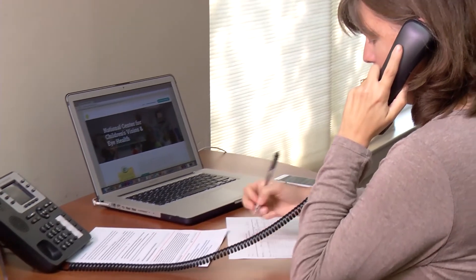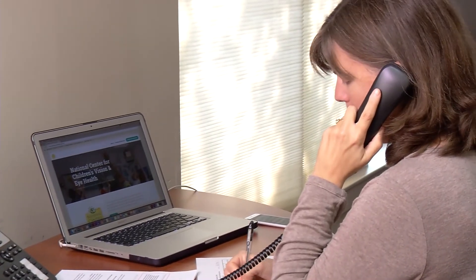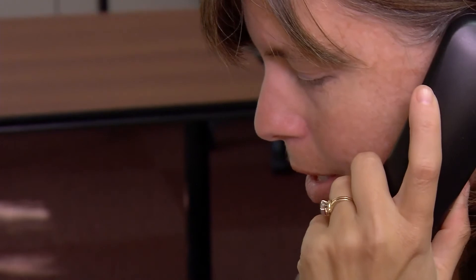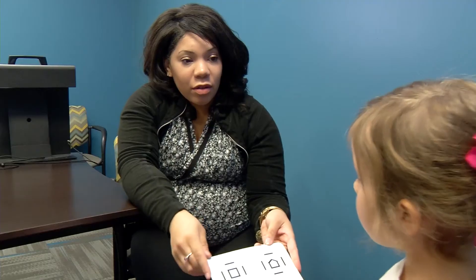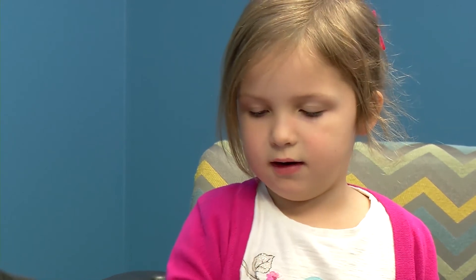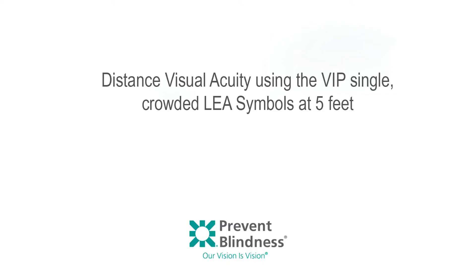Even if the child passes all other portions of your screening test, refer them for a complete eye examination if any of these signs are observed or reported. After you have completed your observational assessment, begin visual acuity testing — distance visual acuity using the VIP single crowded LEA symbols at 5 feet.